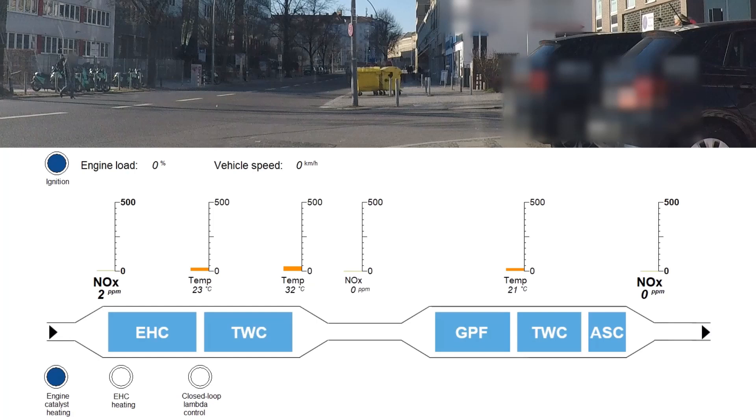You see the emission control components mounted on the vehicle in light blue. We have an electric heated catalyst followed by a three-way catalyst, a gasoline particulate filter, a second three-way catalyst, and an ammonia slip catalyst.